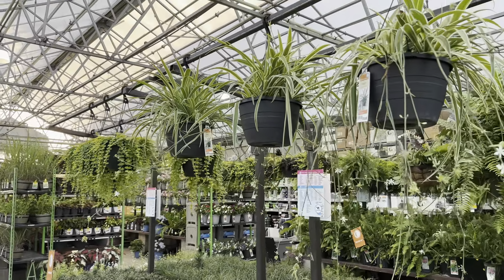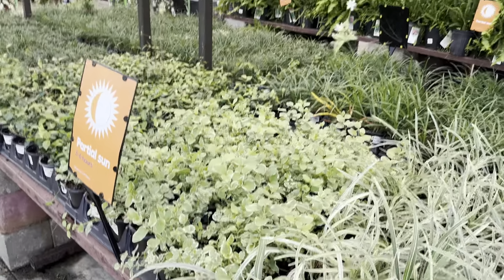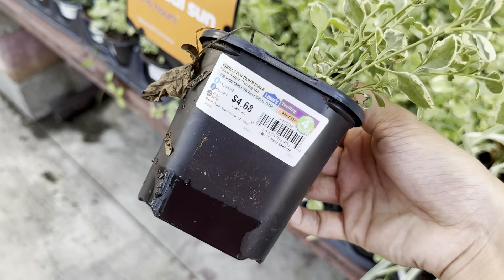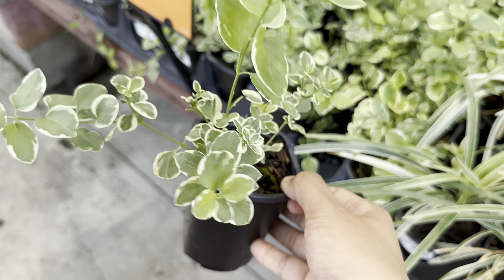We've got many different types of rose bushes here. I love rose bushes — they prefer more heat and definitely need full sun. You want to make sure you are cutting back the dead rose buds and flowers because you want to promote more blooms.